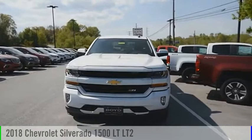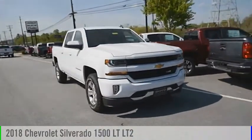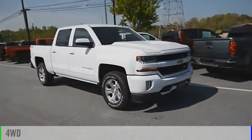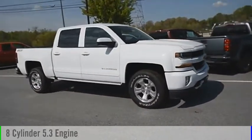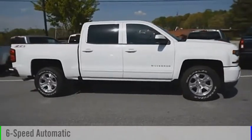Looking for the right vehicle? Check out the 2018 Silverado 1500. This vehicle is powered by a four-wheel drive, eight-cylinder, 5.3-liter engine, and comes with a six-speed automatic transmission.